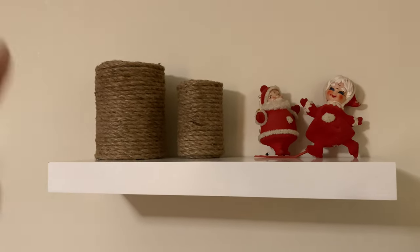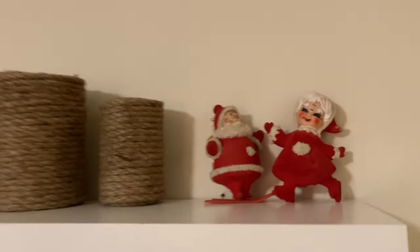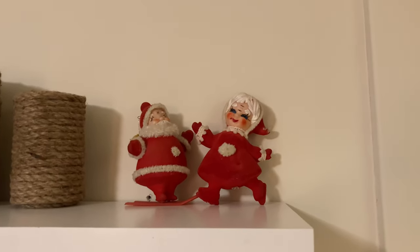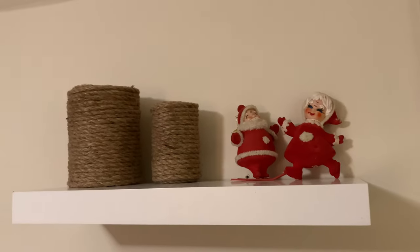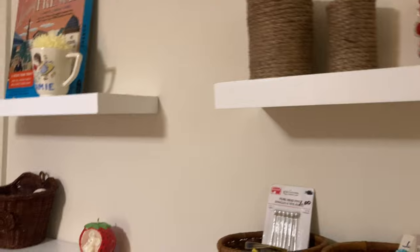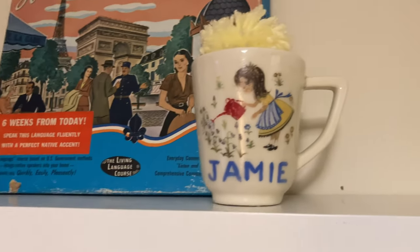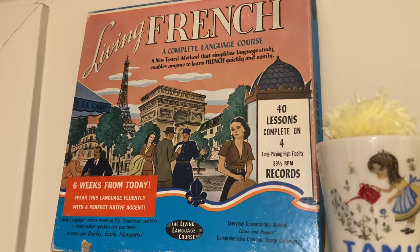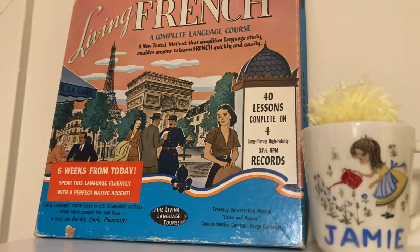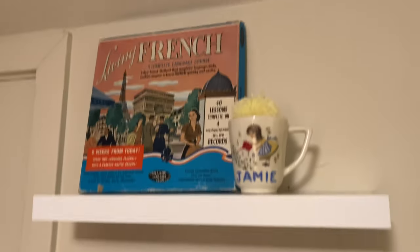These are just tin cans covered in jute rope — I'm thinking I could put knitting needles in those. I could do a whole bunch more easily just by recycling tin cans. I stuck these up there — they belonged to my grandparents and they're super sentimental, so I keep them out all year. Over here I have this mug that I made when I was little — I found it at my mom's and she told me I should take it home. I also have these vintage French language records. I'm actually learning to speak French again, and I just think they're cute.